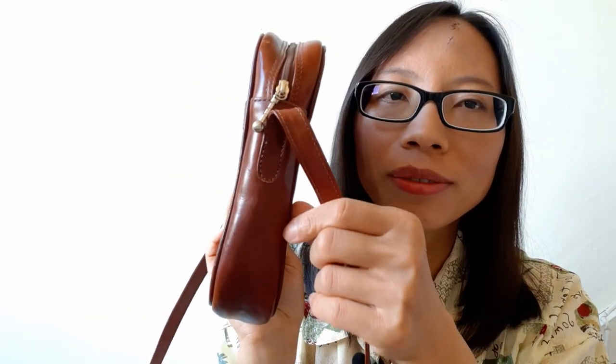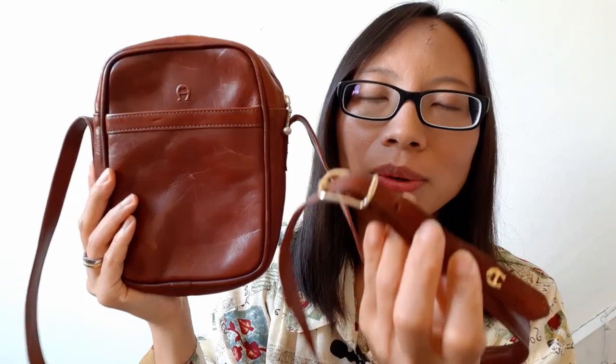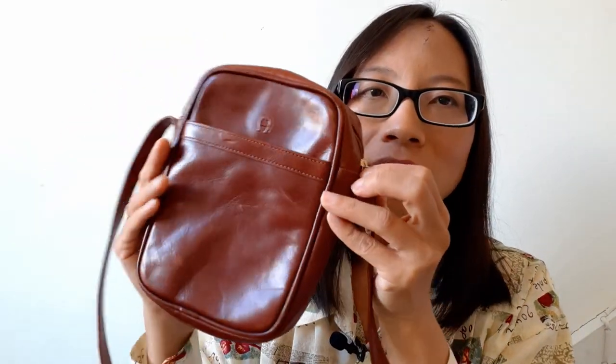The measurement of this bag is 12 centimeters wide, 17 centimeters high, and 4.5 centimeters deep. It's very small but it can house all my essential items — it's not only cute and beautiful, it's also very compact and practical. The shoulder strap is adjustable.